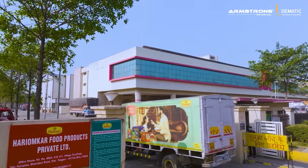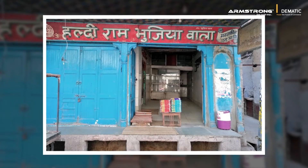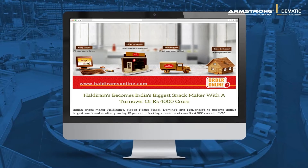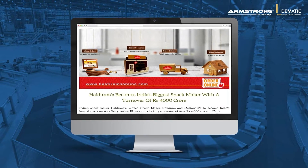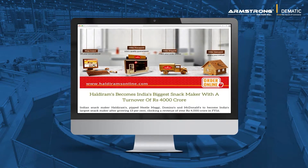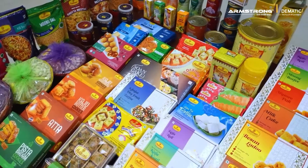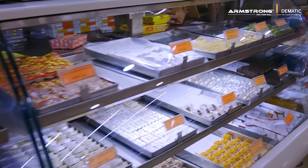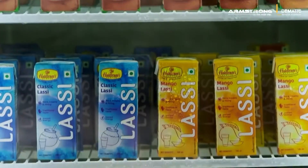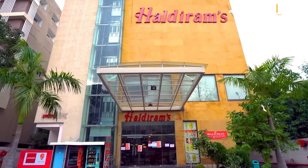Haldiram is India's leading sweets and savouries brand. What started as a small shop in 1937 is now a global sensation with a revenue of over 490 million dollars. Its wide range of delicious snacks, sweets, and beverages is enjoyed by millions, occupying considerable shelf space at prominent supermarkets all over the world.